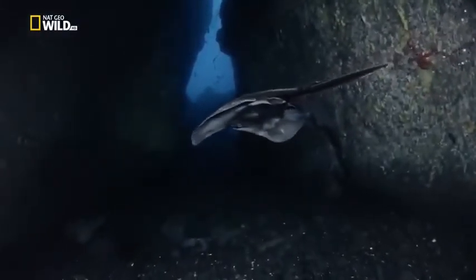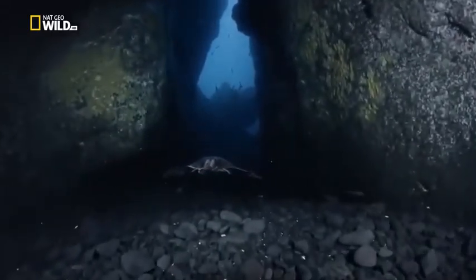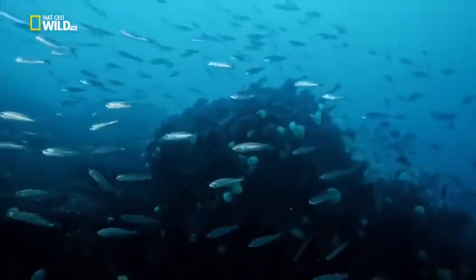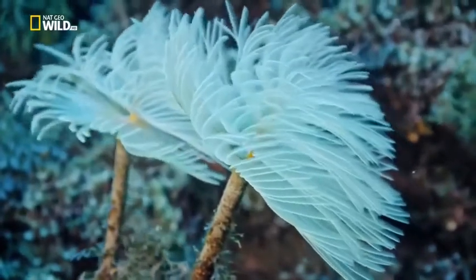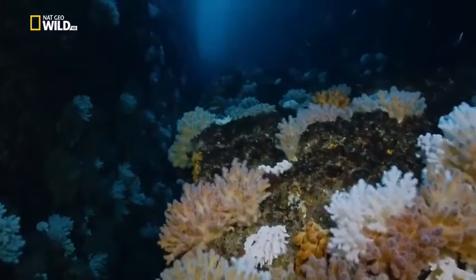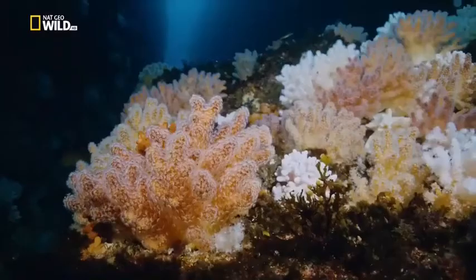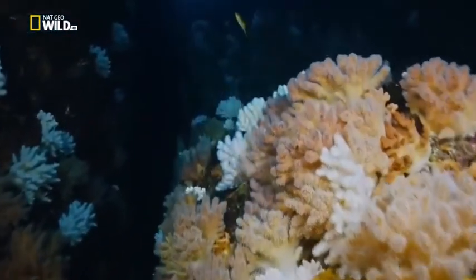A stingray glides back to the ocean, passing the hundreds of bristle worms growing in front of the cavern. Their tentacles trap particles from the passing current to eat or to construct the tubes they live in. Deeper down is a mysterious place — a rare sight in the Azores: a garden of soft corals. They don't make chalk exoskeletons like their tropical cousins.